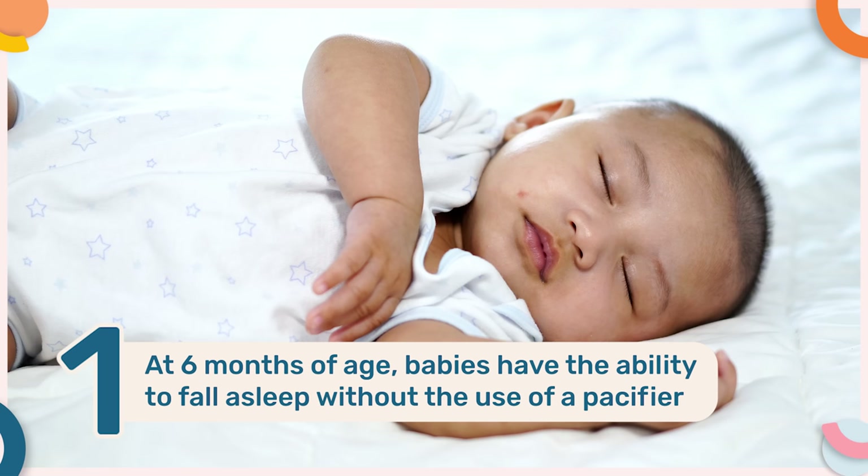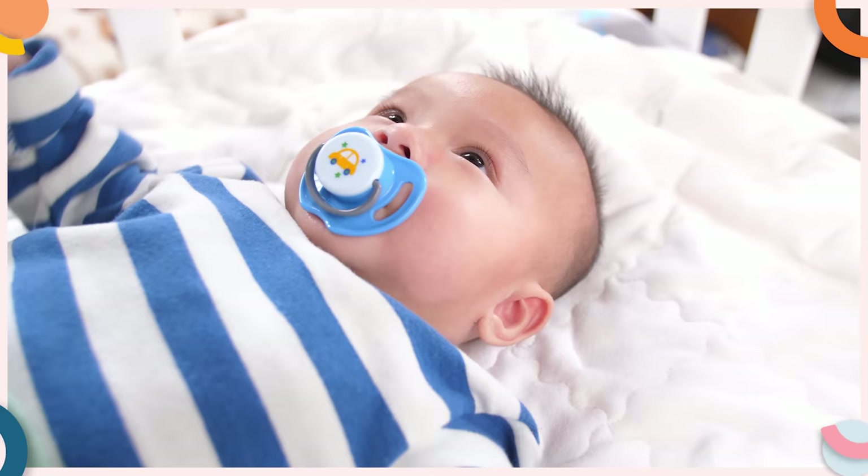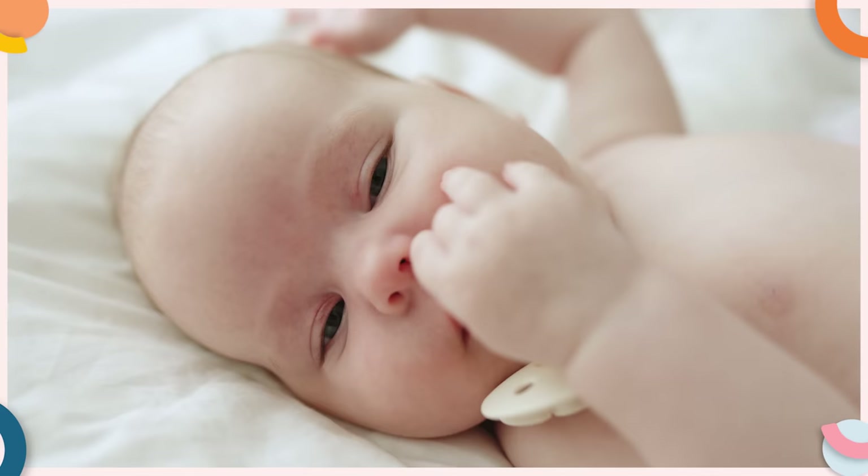I also recommend ceasing the use of a pacifier at this age for a number of reasons. Firstly, at six months of age, babies generally have the ability to fall asleep without the use of a pacifier, and therefore they don't require them to fall asleep. Also, at this age, babies can become really dependent on pacifiers to fall asleep, and this can result in the pacifier starting to negatively influence a baby's sleep and result in more frequent night wakings as well as shorter naps.